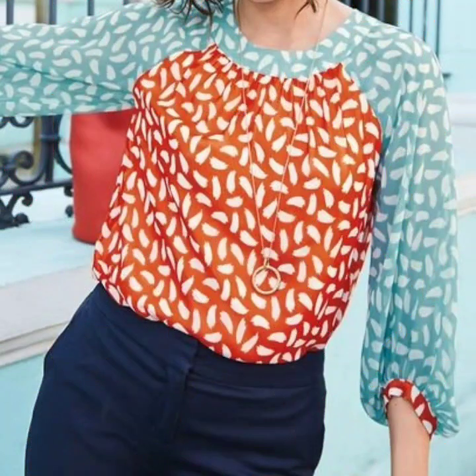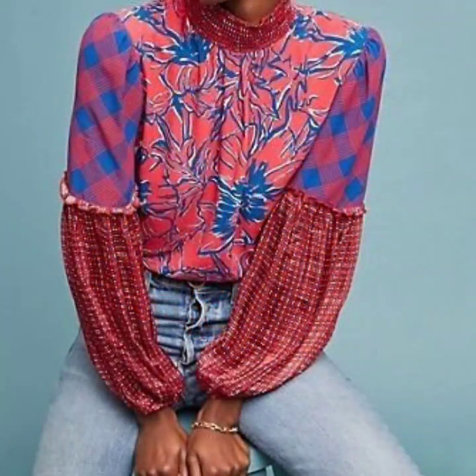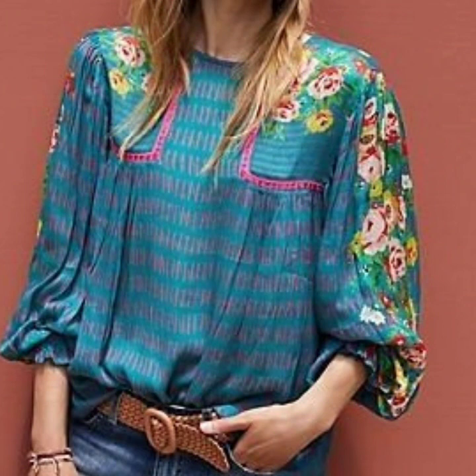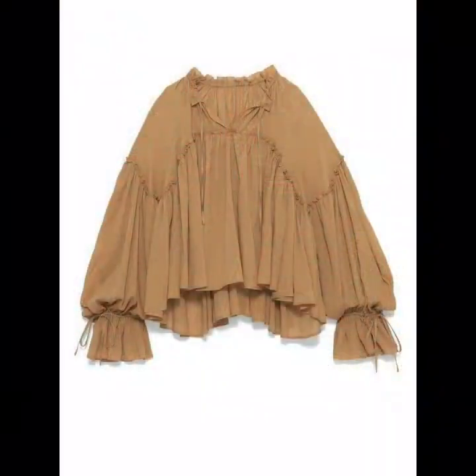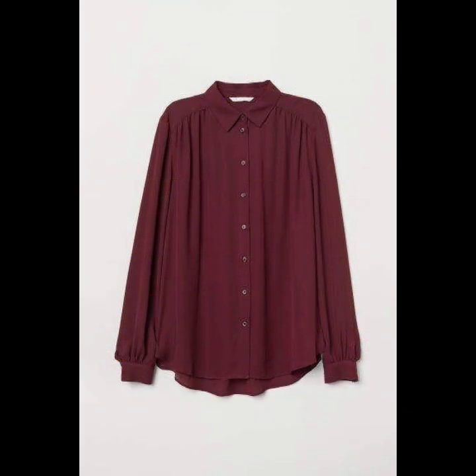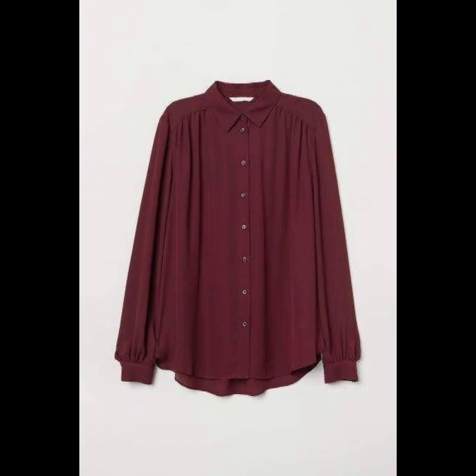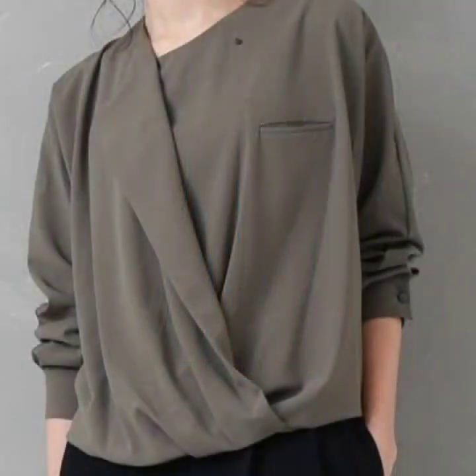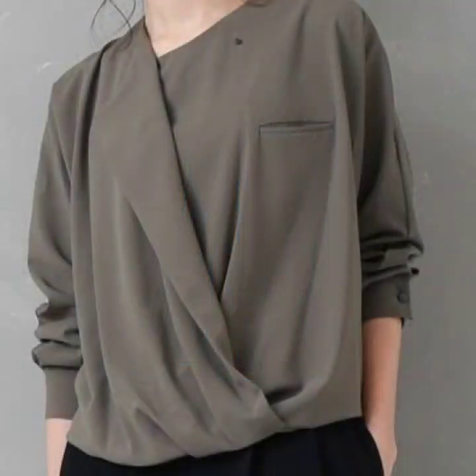If you are loving these beautiful blouse designs for women, please do like my video and subscribe to my channel if you have not subscribed yet. If you have subscribed, please also click the bell icon so you will get notifications of all my videos and never miss any collection on my channel.